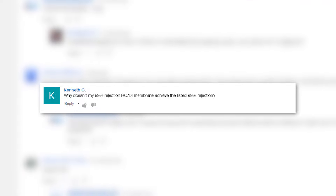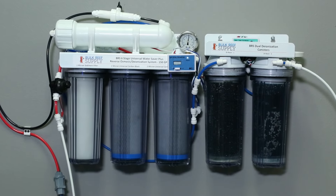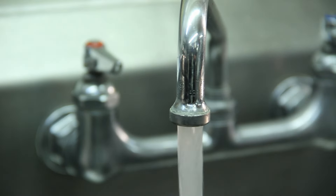In the last few years Dow upped their game and increased the rejection on their 75 gallon per day membranes from 98 percent to 99, which means higher water quality and lower DI resin consumption for all of us — your home's 300 TDS water will be filtered down to 3 TDS rather than 6. Today we'll share why those results are not always achievable and some things you can do to get closer.